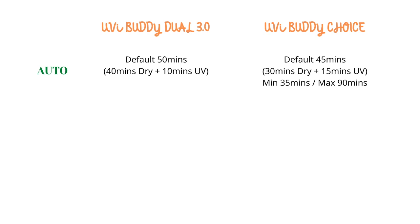So the very first one is auto — it is a combination of drying and UV modes. For the 3.0, the default is at 50 minutes, which means 40 minutes drying and 10 minutes UV. For Choice naman, the default is at 45 minutes — 30 minutes drying and 15 minutes UV. The UV is always 15 minutes on the Choice. You can go a minimum of 35 minutes to a maximum of 90 minutes for one cycle. This mode is best for wet items such as baby bottles and pump parts. The second mode is UV only — for the 3.0, you can go as low as 5 minutes to as high as 15 minutes per cycle.